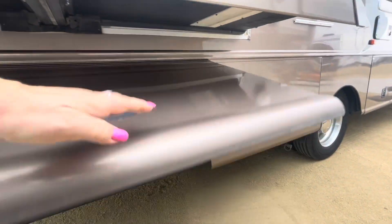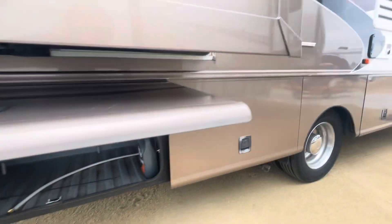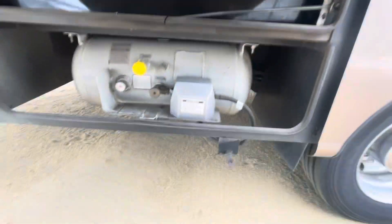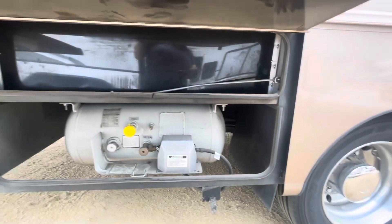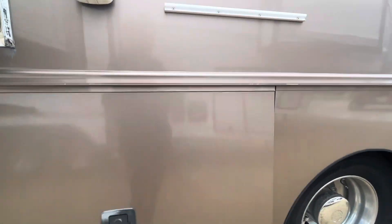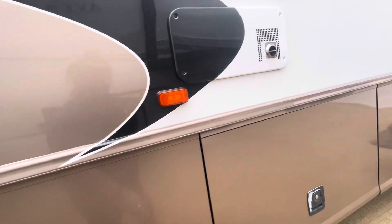These pass-throughs are really nice — one or two of them go all the way through. They're felt-lined up top and composite/plastic underneath. There's your propane obviously. There's also a rack here for a barbecue or something similar, and it has the same tires on this side.